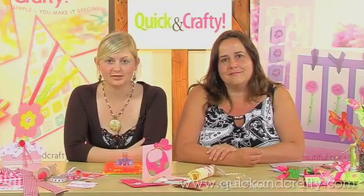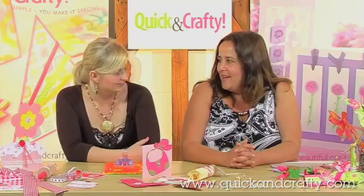Hi, I'm Kate Hemmings and I'm pleased to welcome you to the October issue of Quick and Crafty magazine. I'm joined by Corinne Bradd who's going to be demonstrating one of her favourite projects from this issue. Hi Corinne. Hello, Kate.